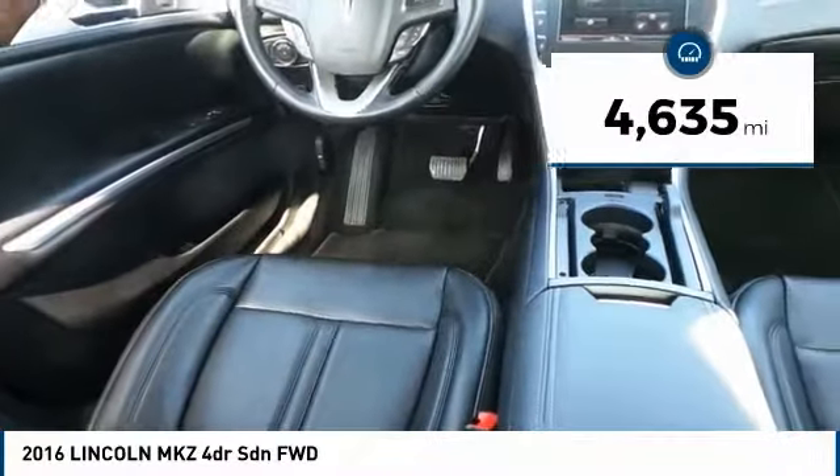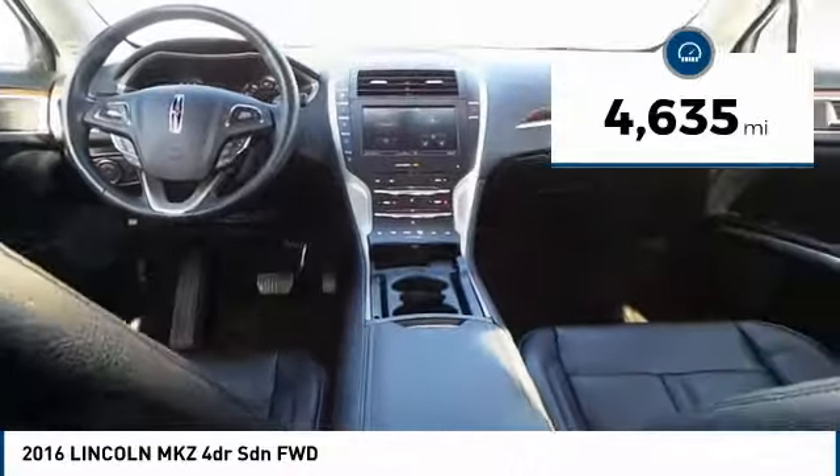This vehicle has less than 5,000 miles. Your new ride is just a phone call away.